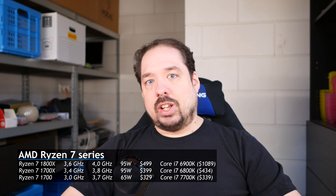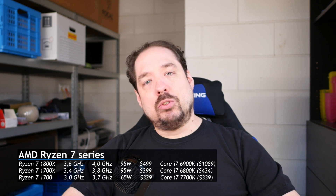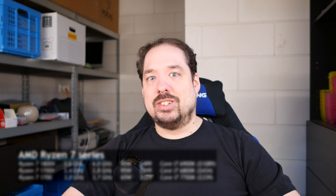The 1700X is 3.4GHz base with a boost of 3.8GHz and sells for $399. But the 1800X has a base of 3.6GHz and boosts all the way up to 4GHz — that's really nice — but it's $499. So you get a base and boost of 200MHz more for $100.